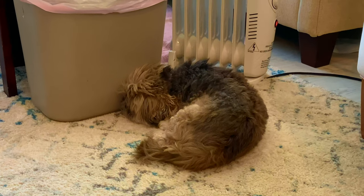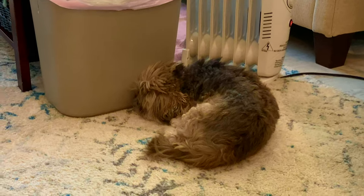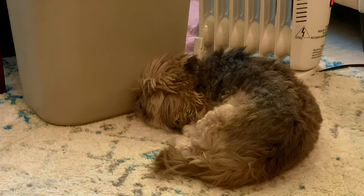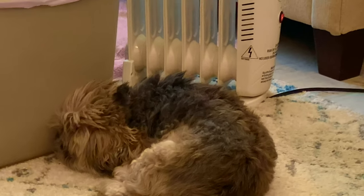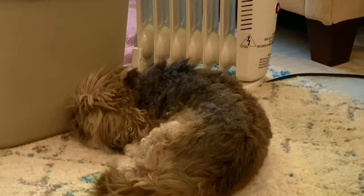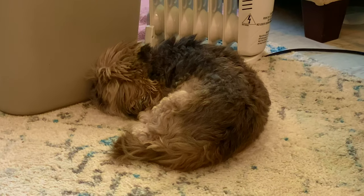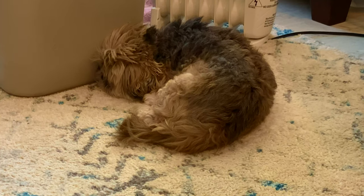The Shih Tzu sleeps next to an oil-filled electric space heater, barking her head up against a polymer trash can. Radiant thermal heat from the emission of this radiator assembly strikes the side of the dog here, providing body heat. The carpet, furthermore, acts as an insulator.